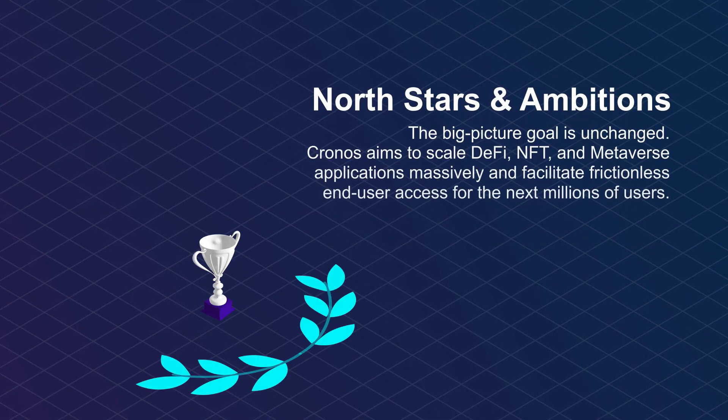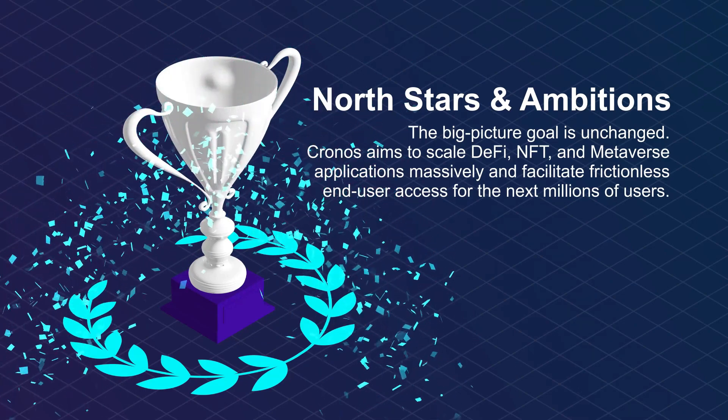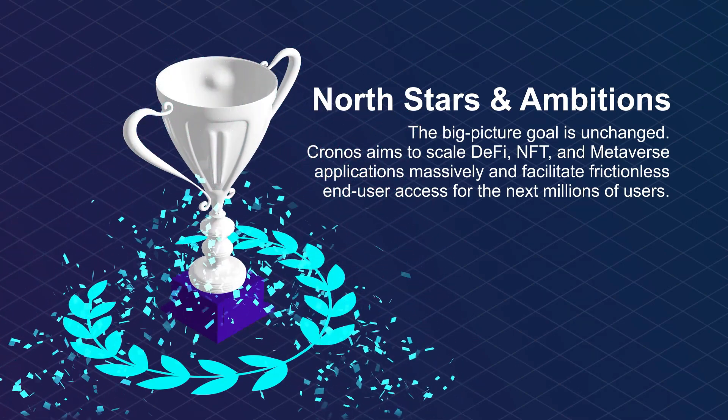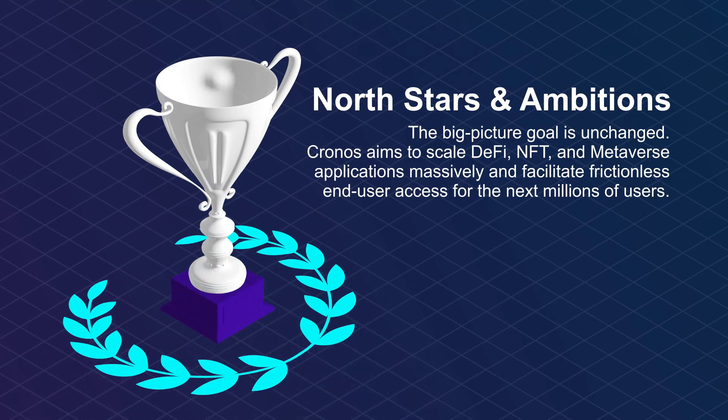Kronos Roadmap 2.0 — north stars and ambitions. The big picture goal is unchanged. Kronos aims to scale DeFi, NFT, and metaverse applications massively and facilitate frictionless end-user access for the next millions of users.